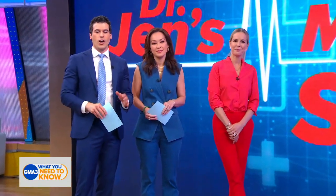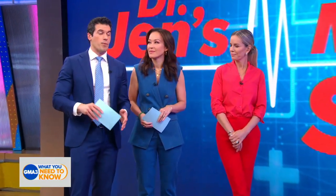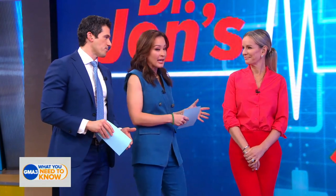With the recent FDA approval of the over-the-counter sale of Narcan, there are many questions on when and how to actually use it to quickly reverse an opioid overdose. Dr. Jen is breaking it all down for us with some mini med school.